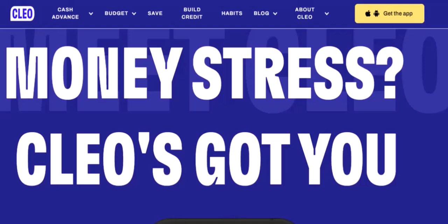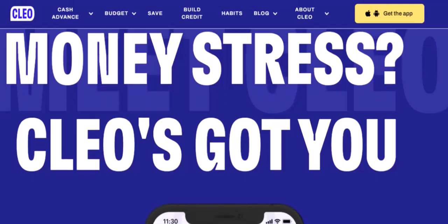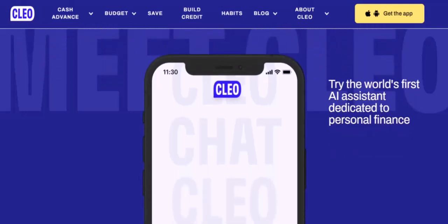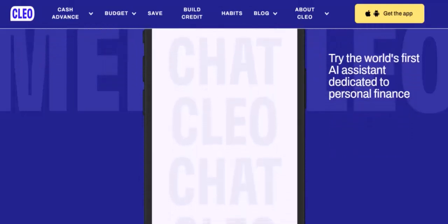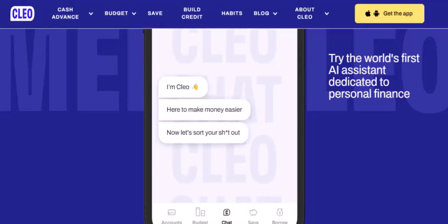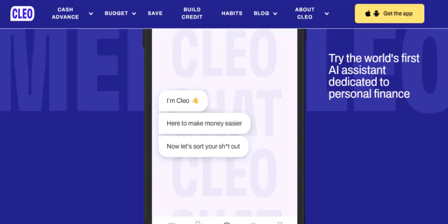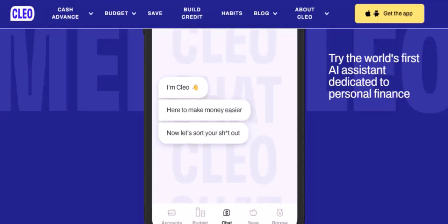Third, your debt-to-income ratio measures how much of your income goes towards paying off debt. A lower ratio indicates a healthier financial situation and increases your borrowing potential. Fourth, the longer you've been using Clio, the more data it has to assess your financial habits, which can positively impact your borrowing limit over time.